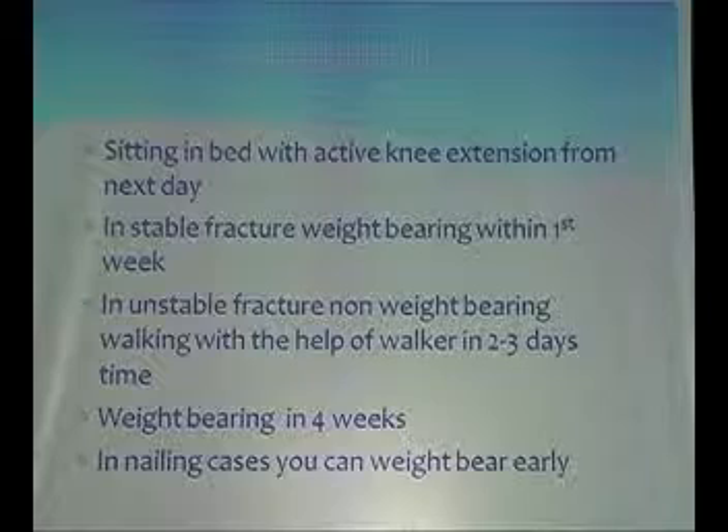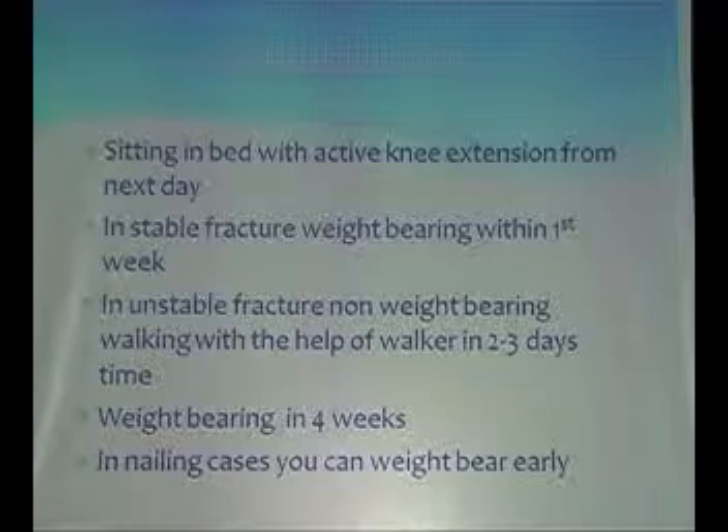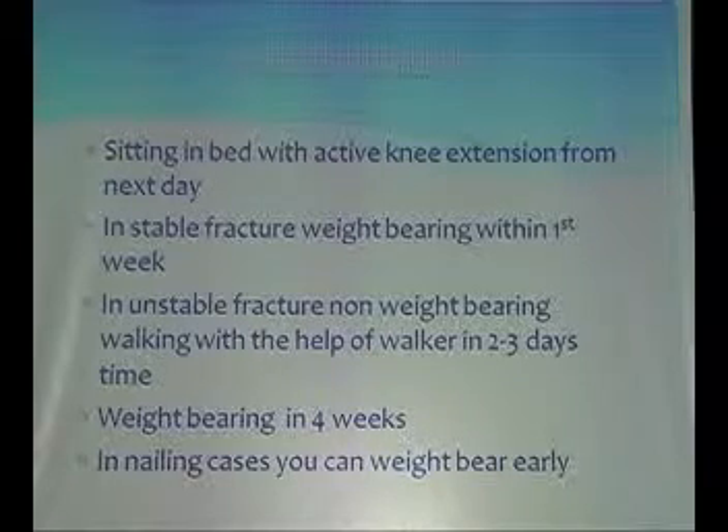In unstable fractures, non-weight bearing with a walker can start in 2–3 days if the patient can manage it. However, many of these elderly patients don't understand how to non-weight bear, so it is better not to walk them at all than to start non-weight bearing and find they are actually bearing weight. Weight bearing can usually begin after 4–5 days in such cases, and in all cases early within the first 10 days.